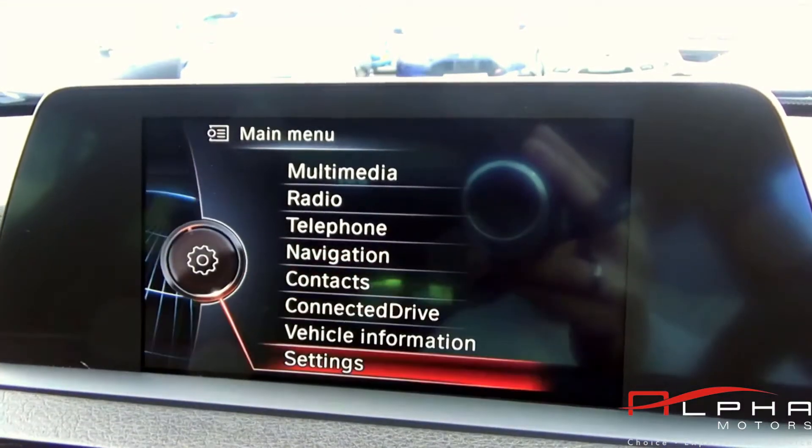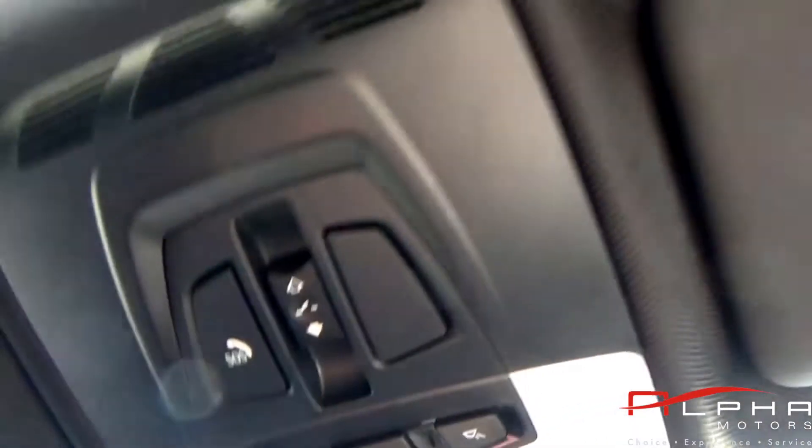This car has only covered 37,380 miles and is in great condition inside and out.